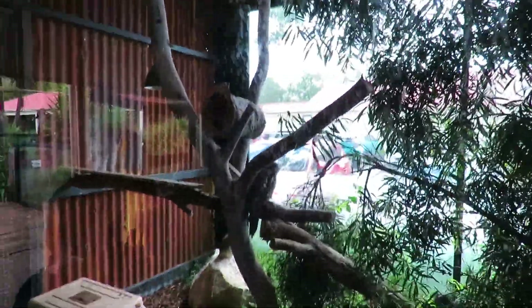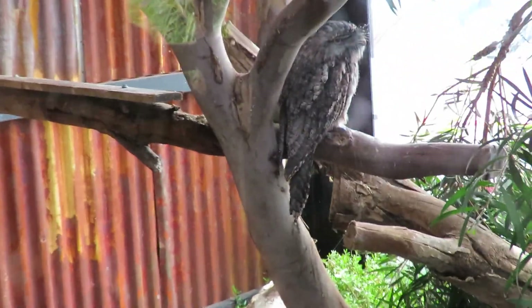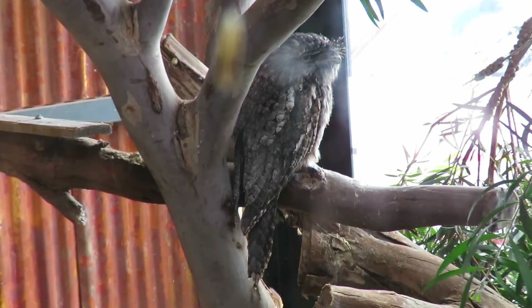Oh yeah, the tawny frogmouth up the top there Zoe. See the tawny frogmouth? The tawny frogmouth, where? Up the top there. See him? Yeah.